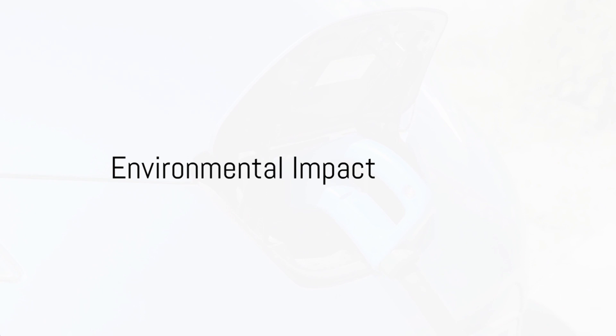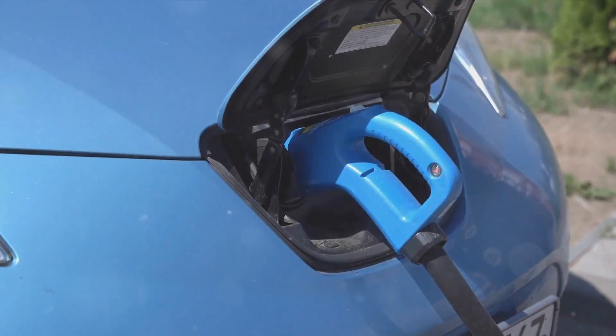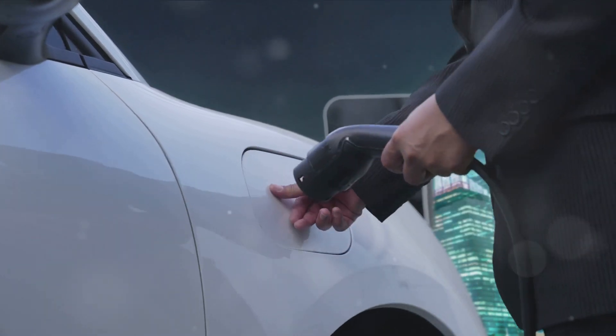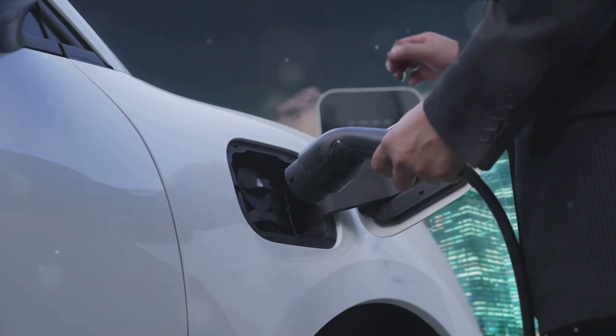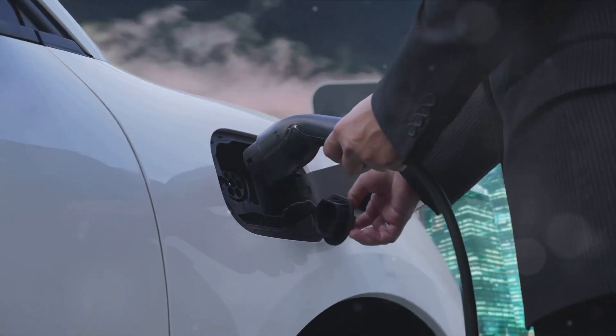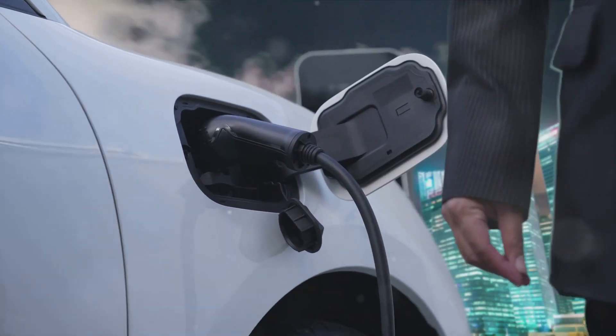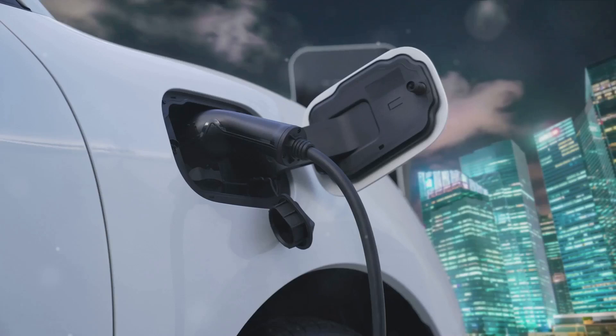Electric cars are turning the tide in our fight against air pollution. These vehicles are a breath of fresh air — quite literally — as they produce zero emissions at the tailpipe. This means that every time you drive an electric car, you're not releasing harmful pollutants into the atmosphere.